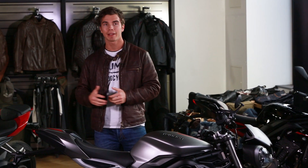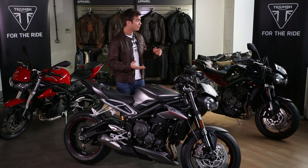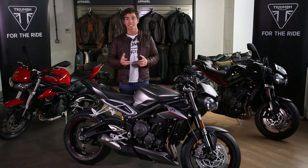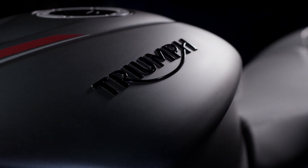Each one tailor-made for different riders, with different rider styles, and each one with its own unique level of power, performance, technology and suspension setup. So let's take a look at the highest specification Street Triple ever — this is the new range-topping RS.